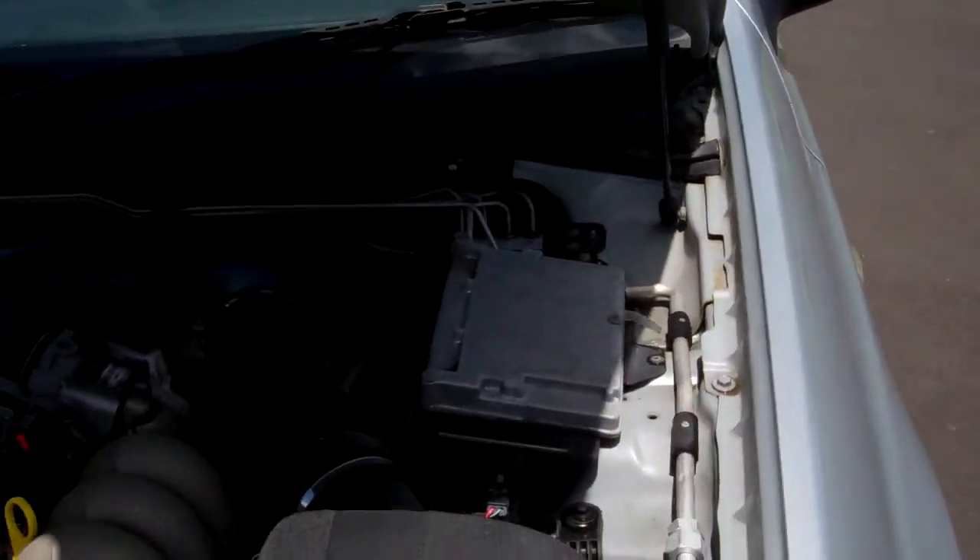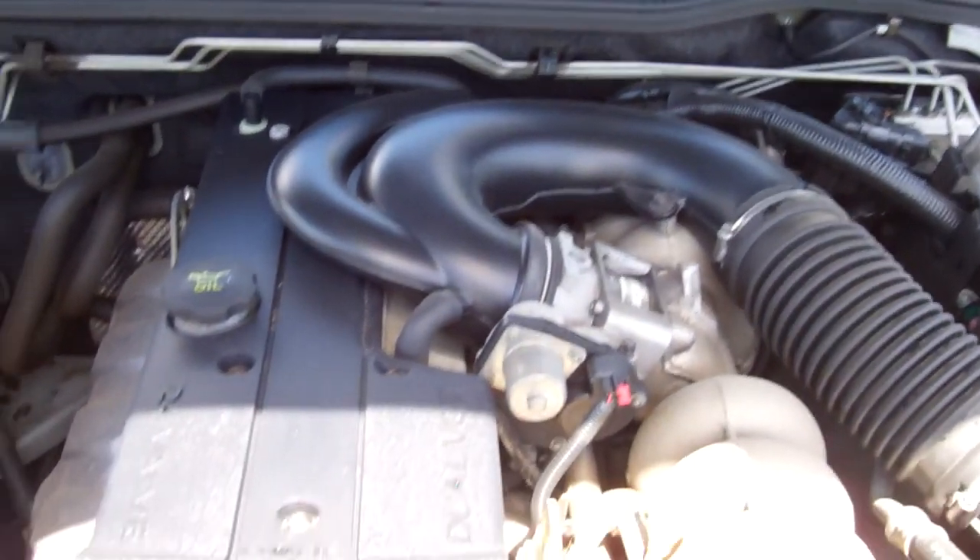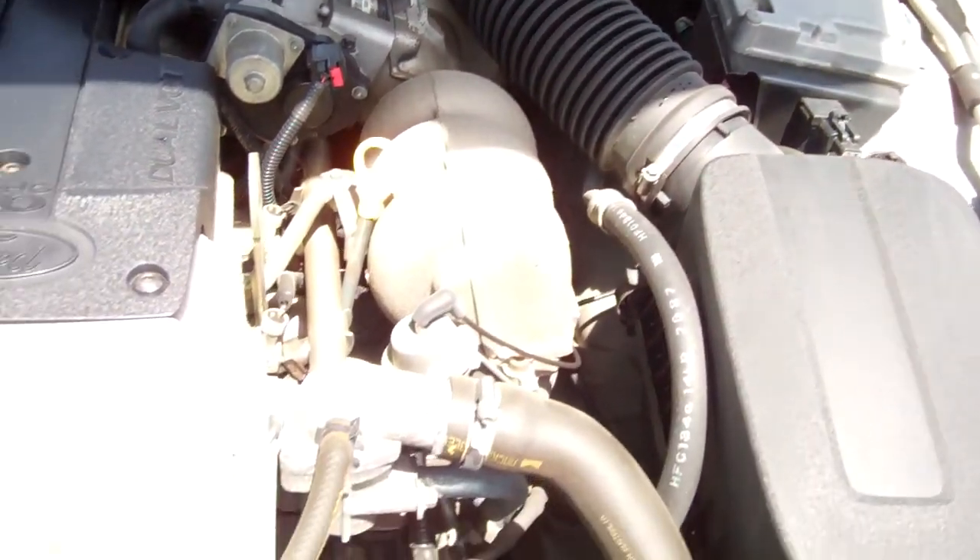You can come in here — you can see it's got registration through to March next year. We'll make sure it's got an engine, which it does. All looks as it should.